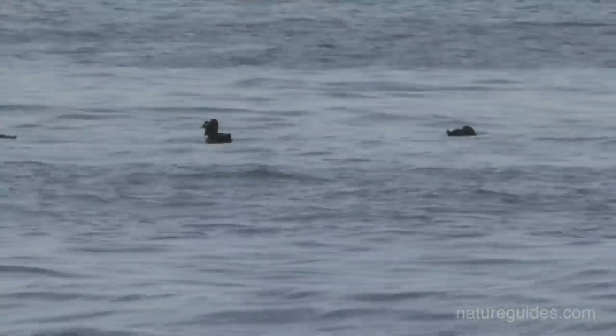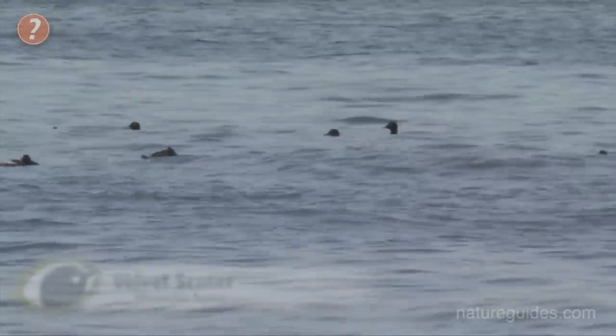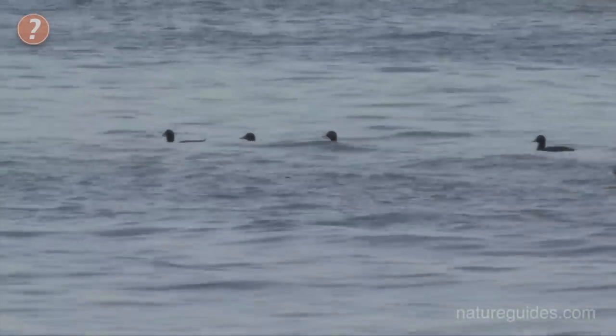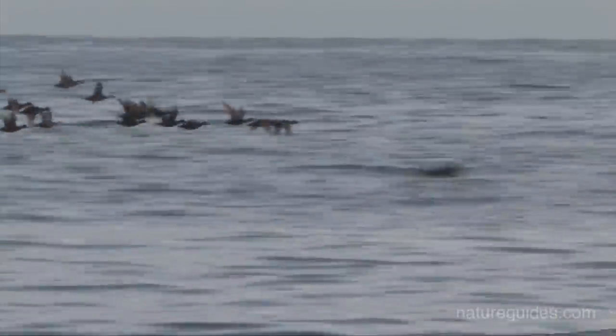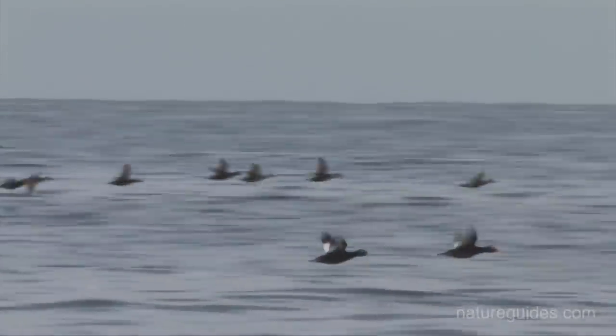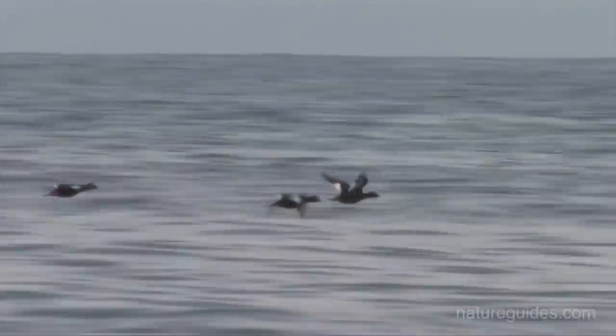Velvet Scoters are much rarer birds, although still regularly encountered offshore. None breed here, although some 3,000 or so winter with us, with birds originating from Scandinavia and also possibly Russia. The goal is usually to pick out an occasional Velvet Scoter amongst the flocks of Common Scoters, but in some places, such as in the Moray Firth, larger numbers congregate.